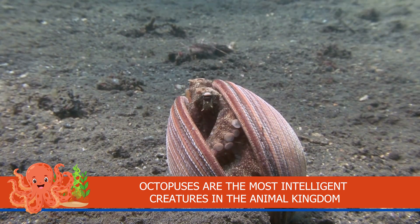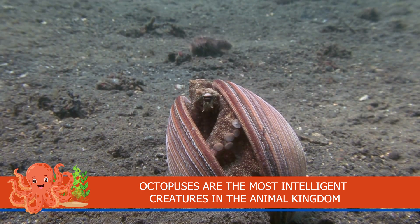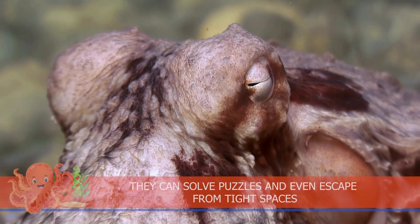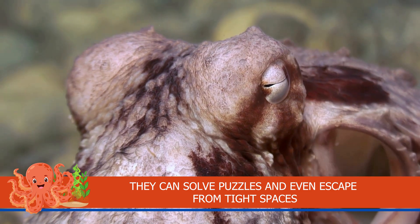Octopuses are the most intelligent creatures in the animal kingdom. They can solve puzzles and even escape from tight spaces.